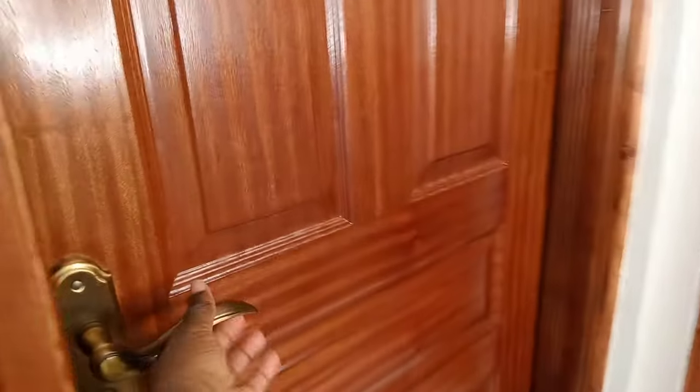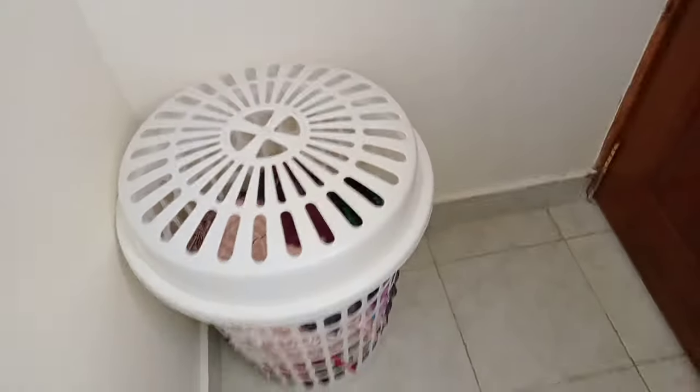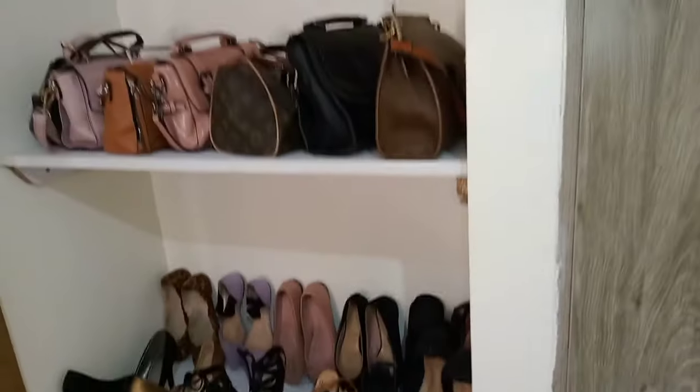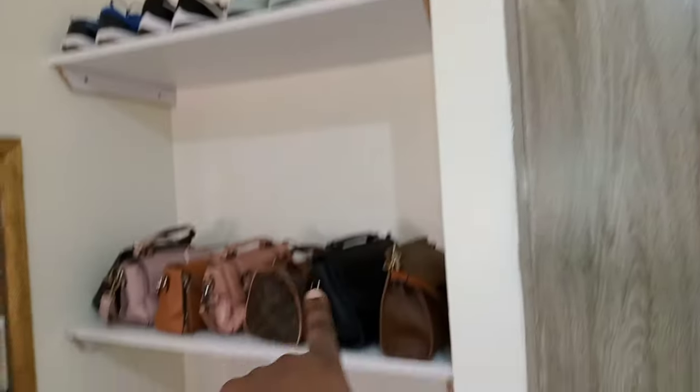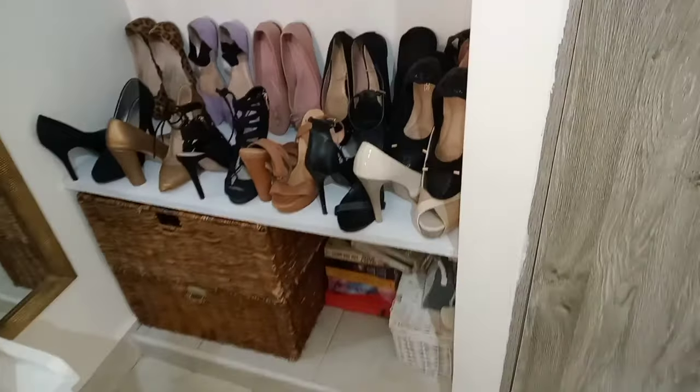From the living room, the first thing is the bedroom. Behind the door I have this laundry basket — the clothes inside are clean, I just need to fold them. The first thing you see is my wardrobe — this is where I keep my clothes. And here is where I put my sneakers, bags, flat shoes, and heels.